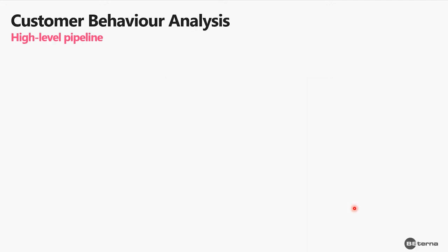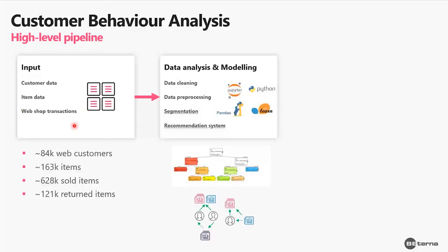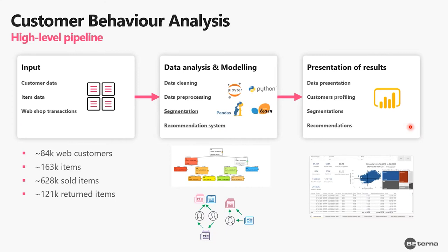Now let's look at the pipeline of all our models. First is the input, where we gather customer data, item data, and data from webshop transactions. The next step is analysis and modeling — data cleaning and preprocessing, all done in Python — then we build customer segmentations and recommendation systems. All of that is usually presented in Power BI, so our end user can easily see why we're making certain recommendations.